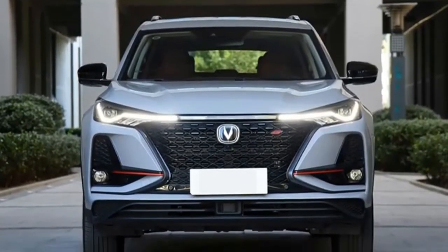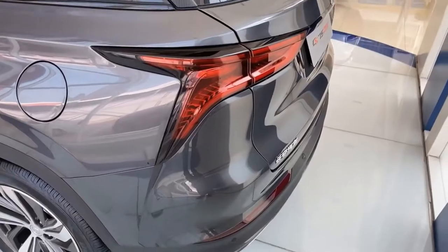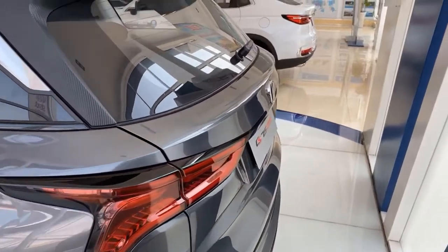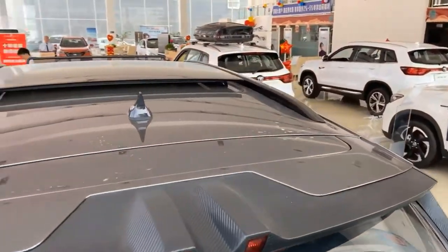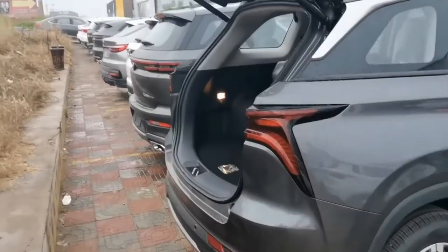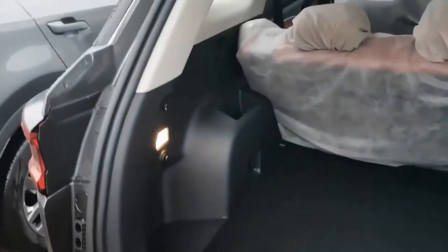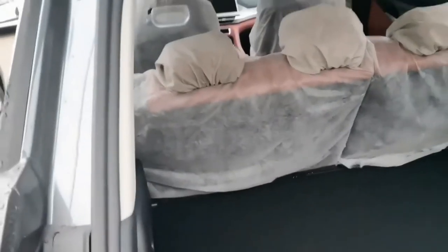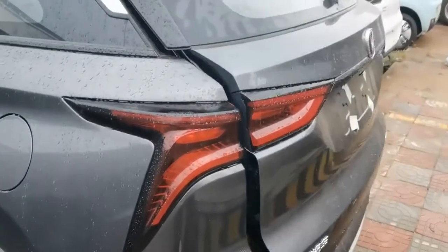The CS75 Plus has perhaps the fanciest taillights in the segment. The design is unique and beautiful. It has functional antennas and two separate backlights, plus two functional exhaust pipes. The hood is manual to open, yet easy. It has a massive 620-liter cargo capacity, which is amazing for a compact crossover.